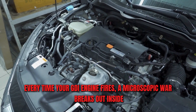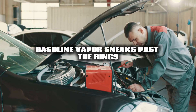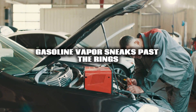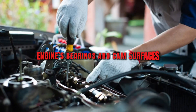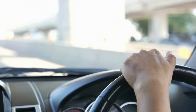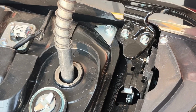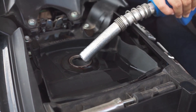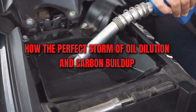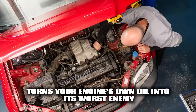Every time your GDI engine fires, a microscopic war breaks out inside. Gasoline vapor sneaks past the rings, blends into the oil, and silently eats away at your engine's bearings and cam surfaces. Most people never notice until that faint smell of fuel on the dipstick turns into real damage. Today, you'll see how the perfect storm of oil dilution and carbon buildup turns your engine's own oil into its worst enemy.